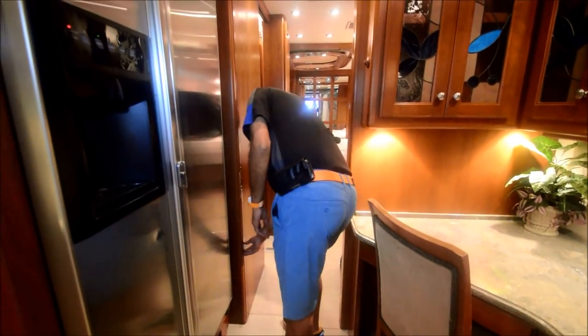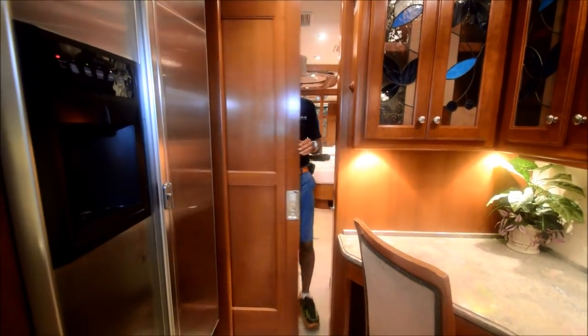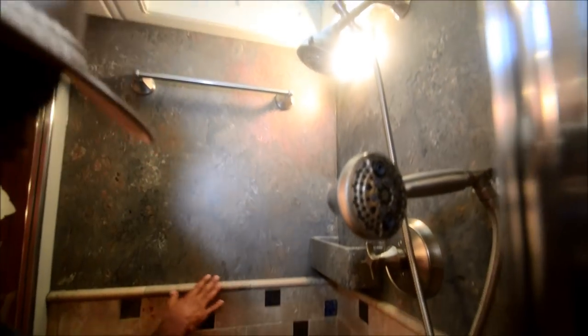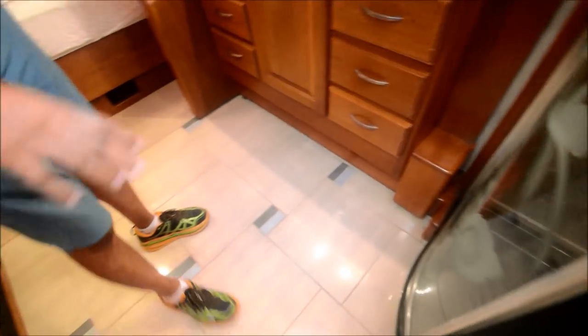We've got a pocket door here that gives you complete privacy, and it's got a mirror behind it too. Coming back here, we've got a shower with real marble — not simulated or fake. Part of the glass is missing but you could get another one from an RV supply company. The tile is in really good shape — I didn't see any cracks in the kitchen area, really nice tile work.